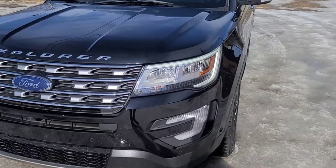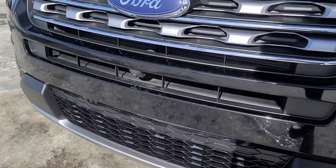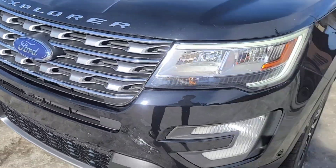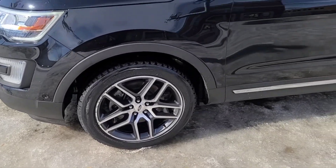Up front here we have some fully automatic headlights, also some fog lights and a front camera. Coming around to the side we have some 20-inch aluminum wheels.